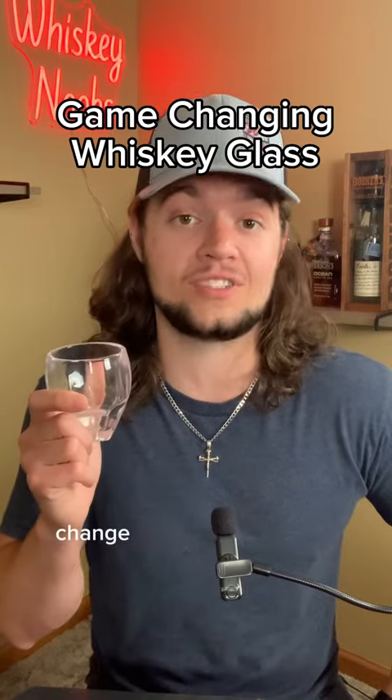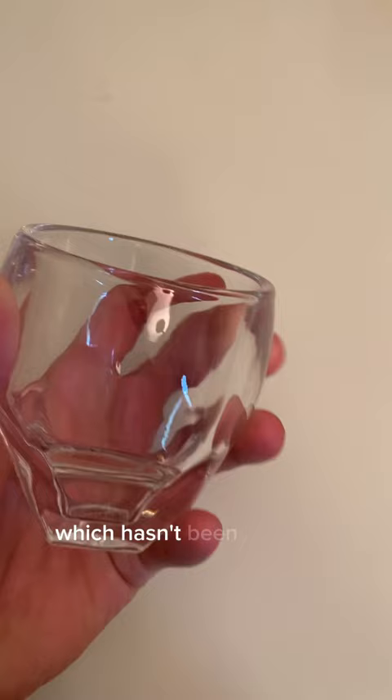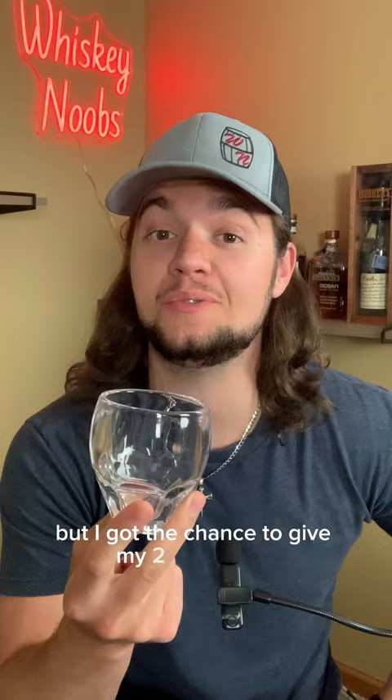Could this glass change the whiskey tasting game forever? This is the Diamis glass, which hasn't been released to the public yet, but I got the chance to give my two cents on it, so naturally I took it.